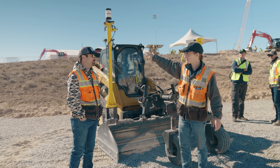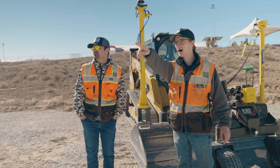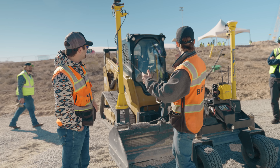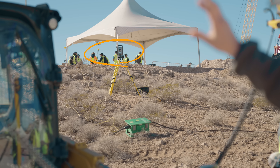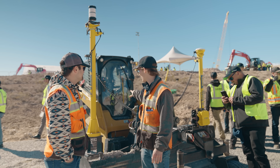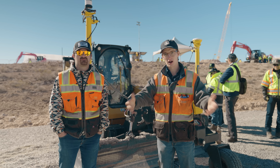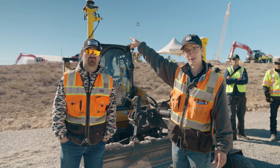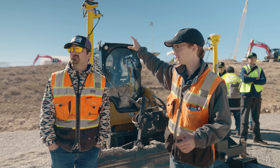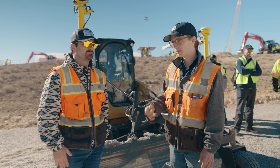What's a total station? You'll set up a total station — a robot — on a known position, and it'll shine right there. There's a prism here; it picks up the prism, and because of that communicating back and forth, it knows where this machine is. The great thing about this setup is, say we were in a warehouse — you can't get a GPS signal in a warehouse, but you still need to grade it for a concrete floor. That's when you'll hit the total station. Also in the city, working near buildings, trees — where you won't have GPS signal.